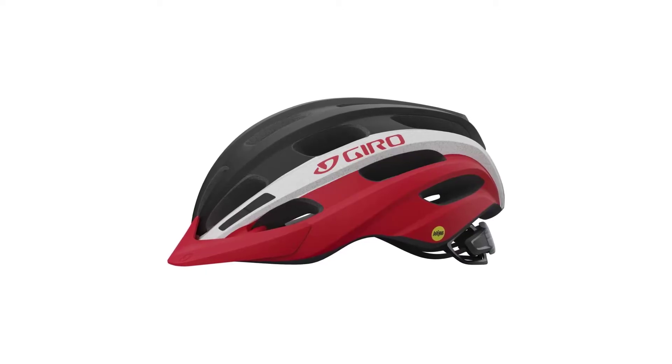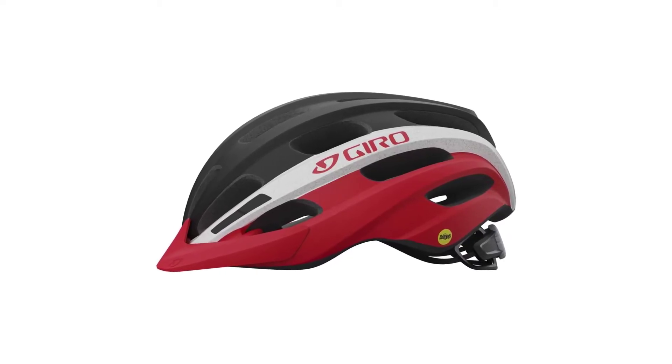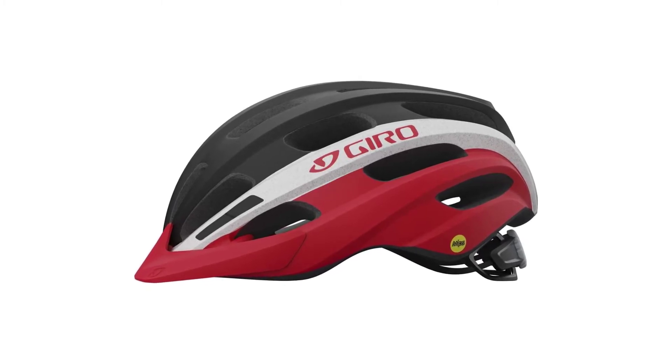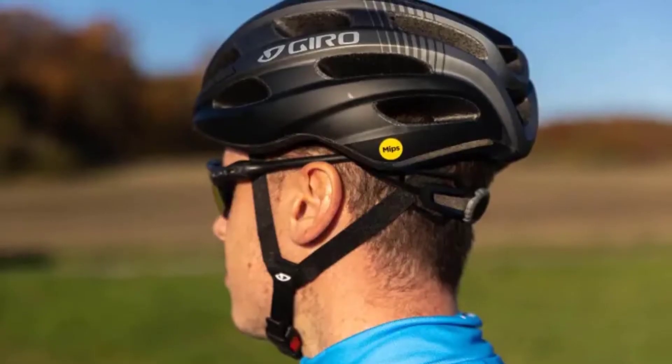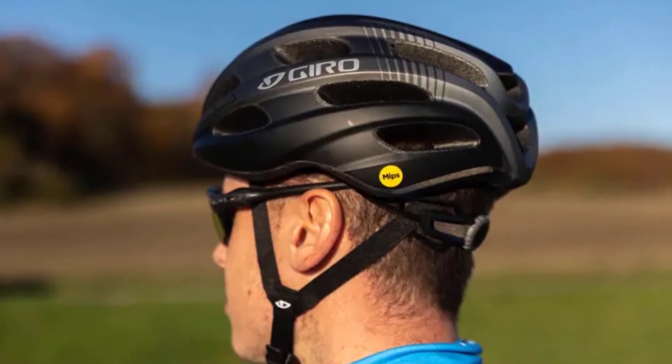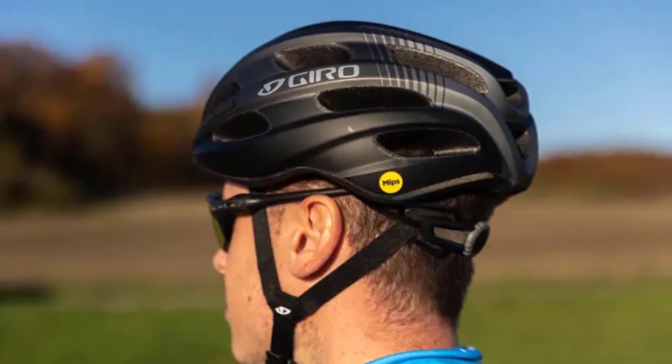The Register has a polycarbonate shell, in-mold construction, and MIPS technology, along with quick-dry padding and reflective strips that improve visibility in low-light situations. The stylish colors and designs include some with tone-on-tone details, which give off a more expensive helmet vibe.